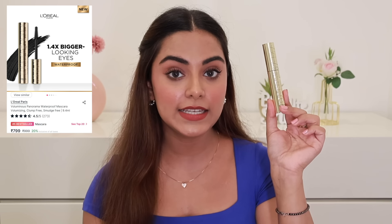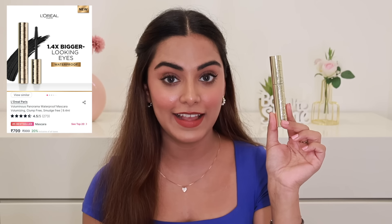Next is a mascara I'm currently obsessed with: the L'Oréal Panorama Waterproof Mascara. It's a very beautiful mascara — the wand is so good. It gives amazing volume to the lashes, separates each lash without clumping, and lifts up the lashes. It's a waterproof formula but it comes off with a cleansing oil. It makes my lashes look really fluttery and fuller — I just love this effect. It's a very luxe formulation in my opinion, and it's now 20% off.